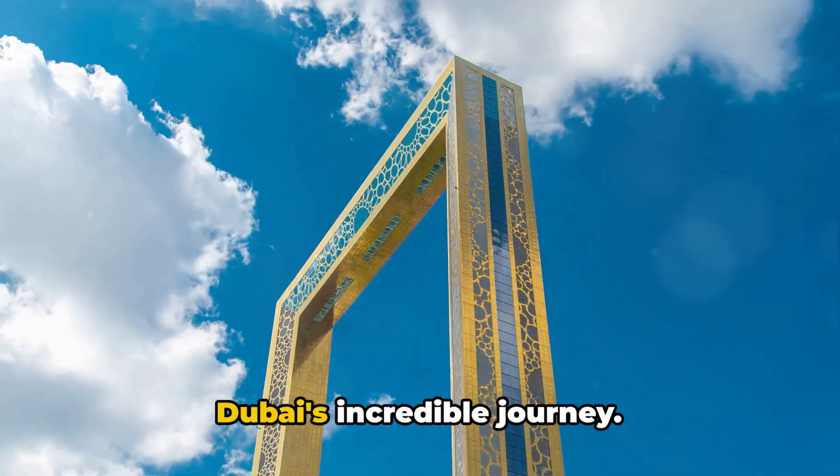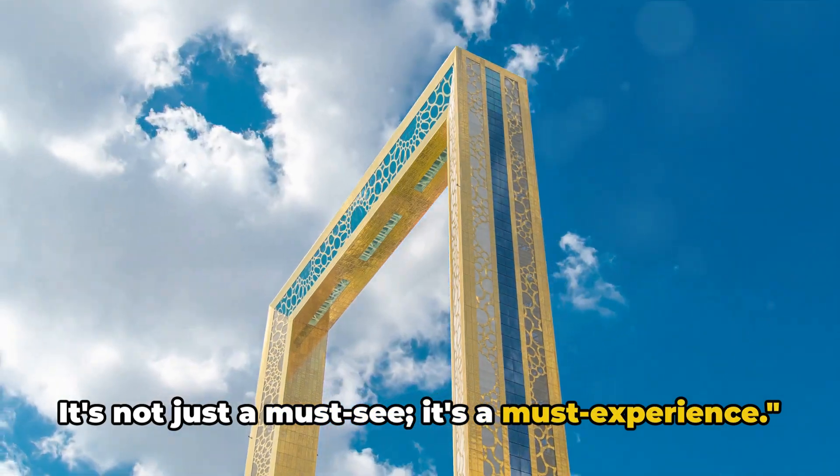The Dubai Frame is a testament to Dubai's incredible journey. It's not just a must-see — it's a must-experience.